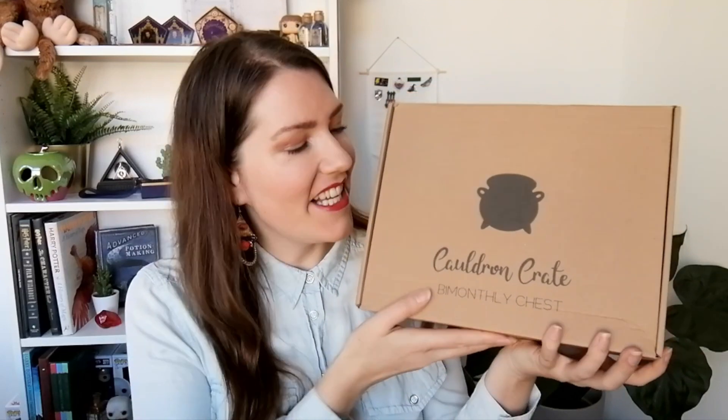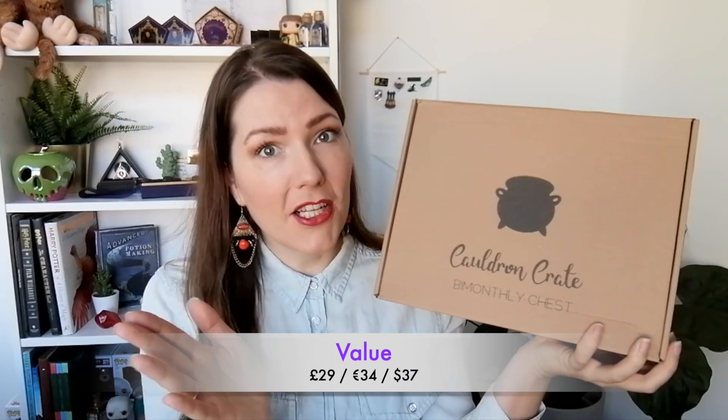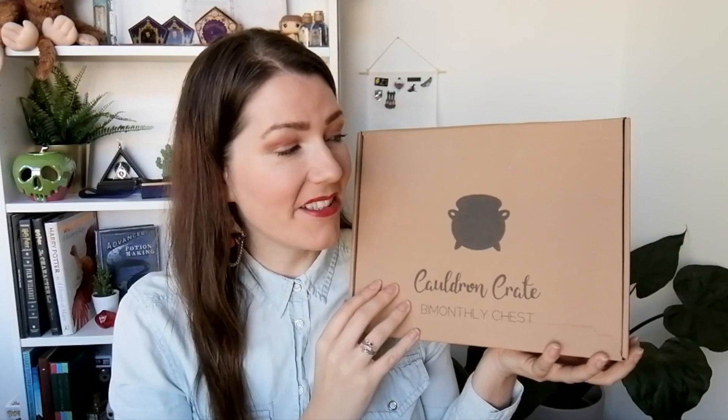The Aldon Crate is a bi-monthly chest, and other than that there's nothing special about the box besides that it says 'unbox the magic.' They promise handcrafted goodies and a retail value of over 50 pounds, which is quite a lot seeing as I paid 29 pounds for this box, not including shipping. When I ordered this box they also requested my house color — which is blue, I'm Ravenclaw — and also my name, so I'm really curious to see what they did with that.